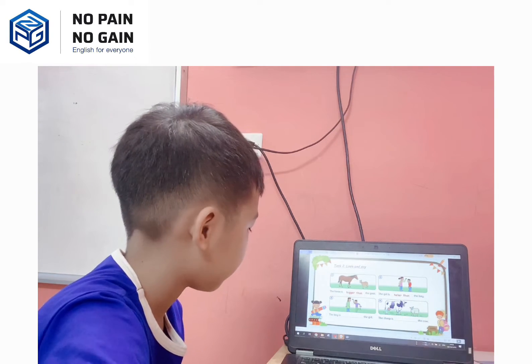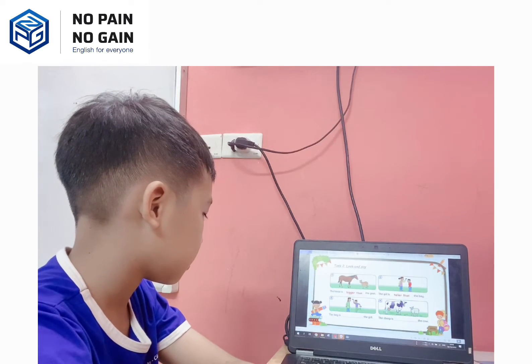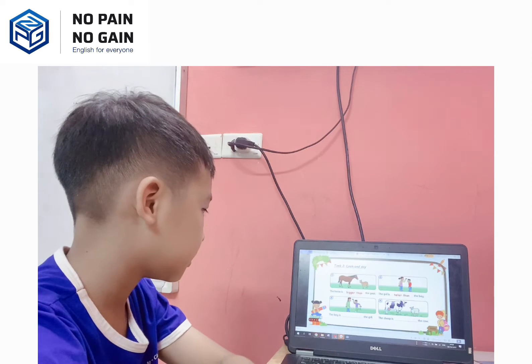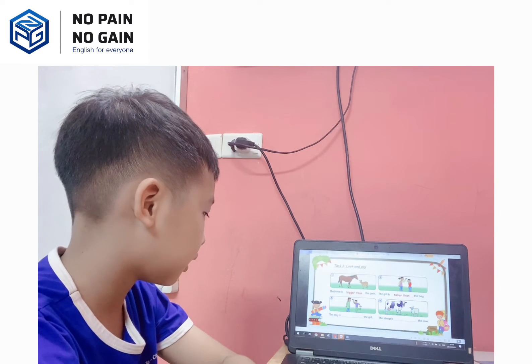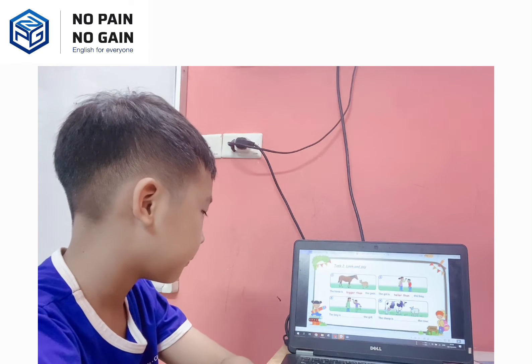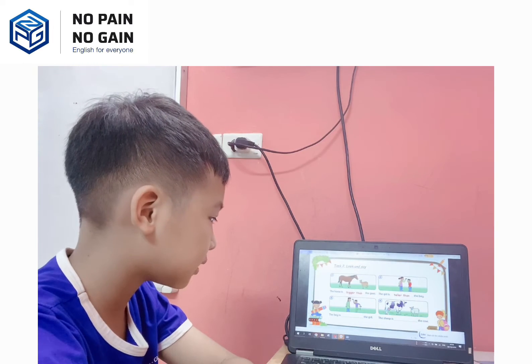Now, speak louder please. Put your hand on the table and speak louder please. Number three: the boy is shorter than the girl. Okay, number four: the sheep is smaller than the cow, right?